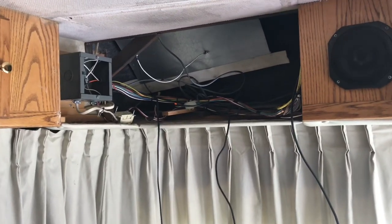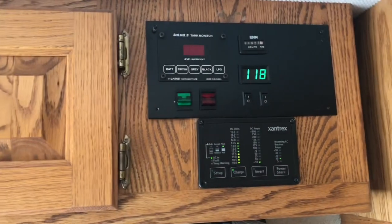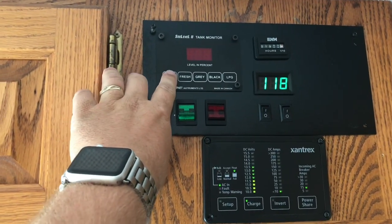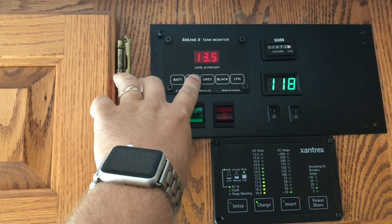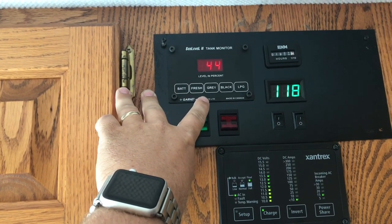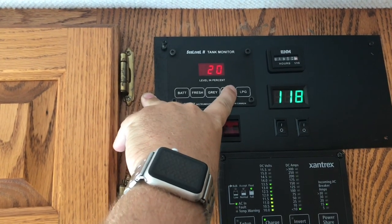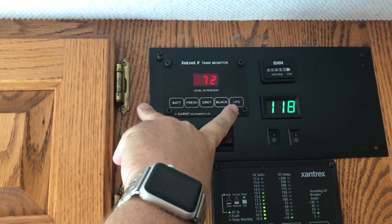Some other things I've done: I recently upgraded my tank monitor system to the Sea Level 2, so I have 44% fresh tank, 45% gray, 20% black, and 72% LP.